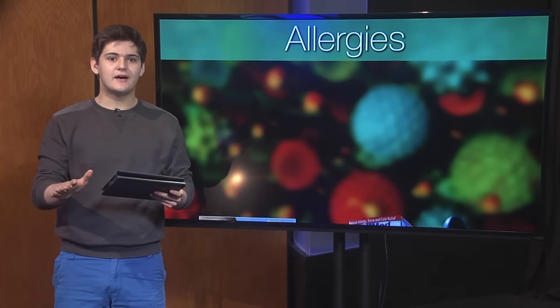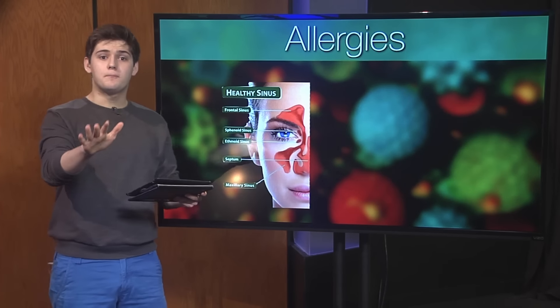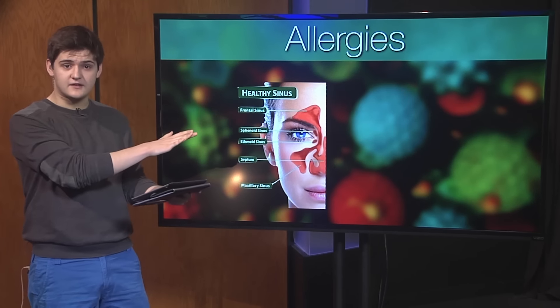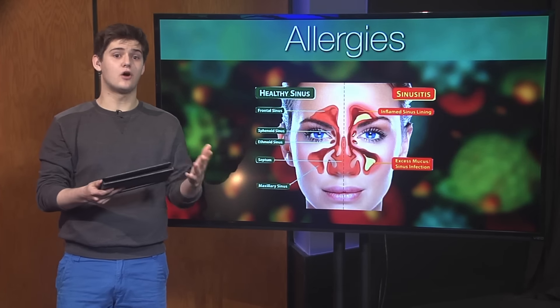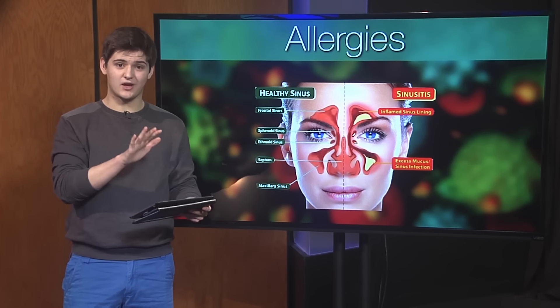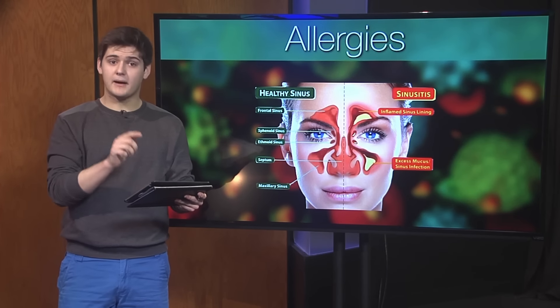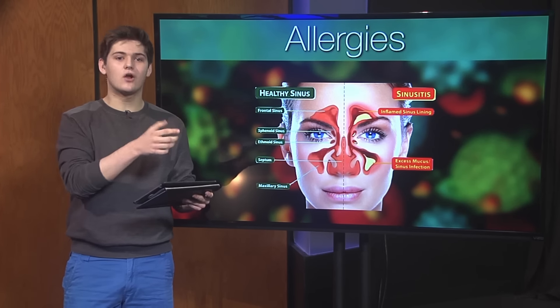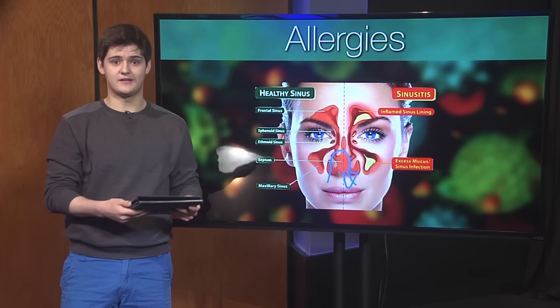Before you dismiss this, let me tell you that it's actually super effective. Basically, this is what healthy sinuses look like, but this is what your sinuses can look like if you don't take care of them. Medication can help with getting rid of some of this stuff — mainly mucus and lots of other things that make your nose stuffy. But by using a saline rinse, you can clear all of that mucus out so that you don't have to be dealing with allergies throughout the day.